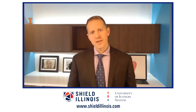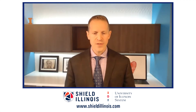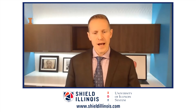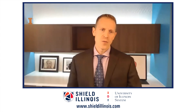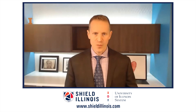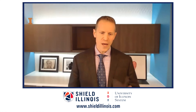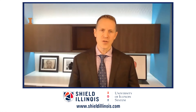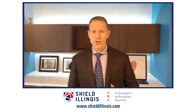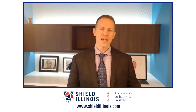We've seen positivity rates well below 1% on a seven-day rolling average at the University of Illinois, even when surrounding us it was 10, 13%. So how do we get that out to the state? We came up with a low-cost model that allows the test to be accessible. To do that, we had to build labs across the state and find ways of keeping those costs down, really giving a tool to our schools, businesses, and governments to have access to a test they can use to safely open.